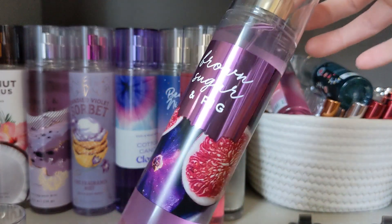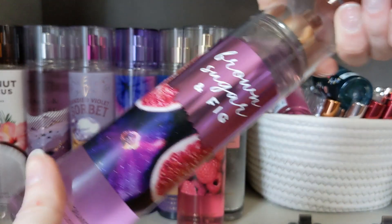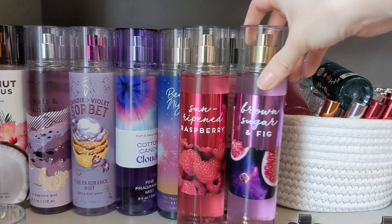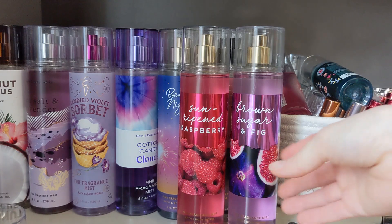Another classic — Brown Sugar and Fig. It's been a while since we've seen this one. This has fresh fig, coconut milk, and caramelized brown sugar. I remember hating Brown Sugar and Fig, but when I smelled this on me, I actually really liked it. My nose has changed a lot since I was shopping Bath and Body Works when these scents were out — I was much more picky. It just smells so nice and warm. On me, the coconut comes out quite a bit. It's not fully gourmand because the fig brightens it a bit — it almost smells like a fruity, warm vanilla on me, and I think that's really nice.